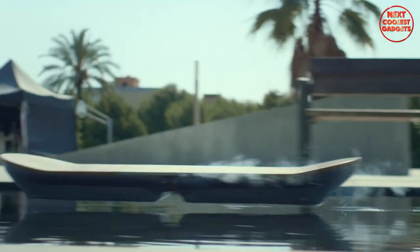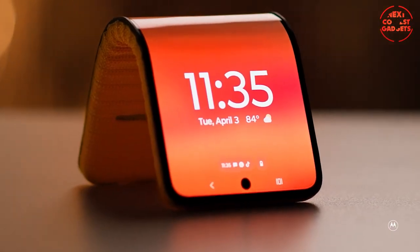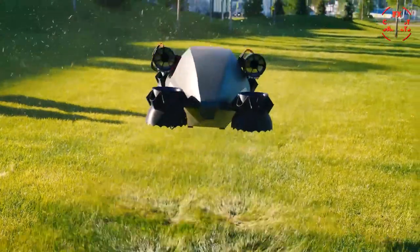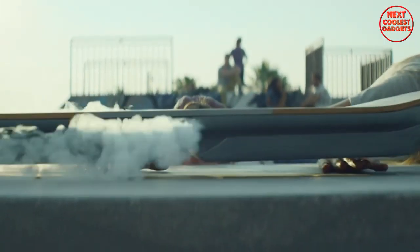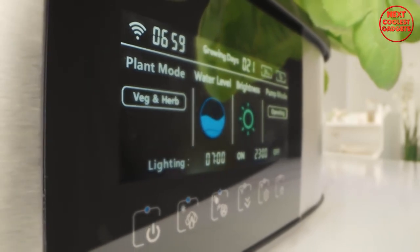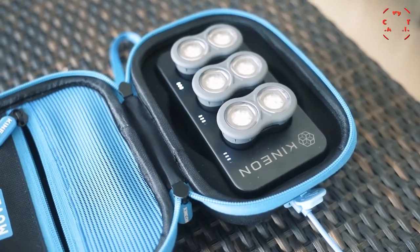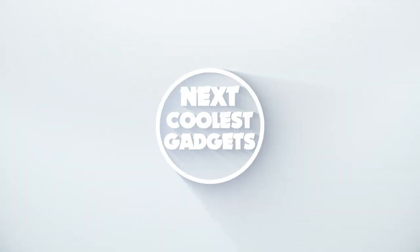Today we've got a lineup of five mind-blowing gadgets that are sure to leave you amazed. From futuristic displays to cutting-edge transportation, these inventions are pushing the boundaries of innovation. Without further ado, let's dive into our list of five ingenious gadgets that will surprise you. Welcome back to Next Coolest Gadgets, the channel where we bring you the latest and greatest in the world of technology.